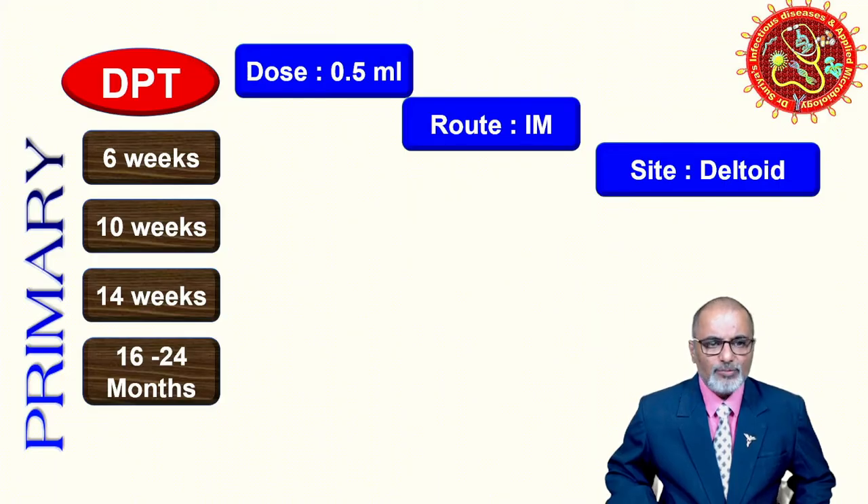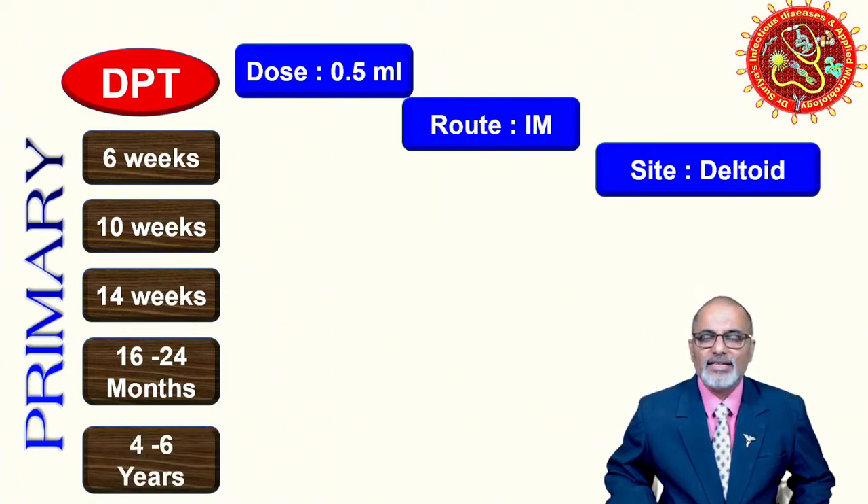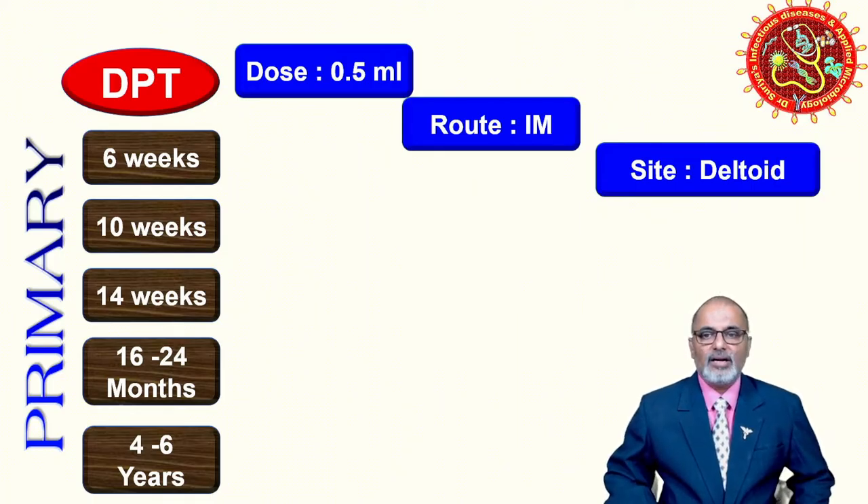So we give doses at 6, 10, and 14 weeks. After that, from 16 to 24 months we give the first booster dose of DPT only. From 4 to 6 years we give the second booster dose. For the three primary doses plus two boosters we have five pentavalent vaccines. It is not advisable to give DPT after seven years.